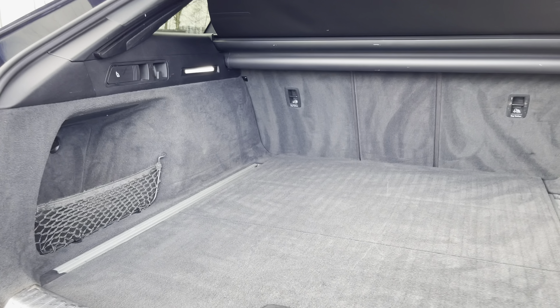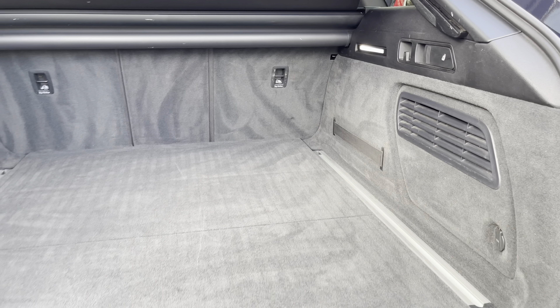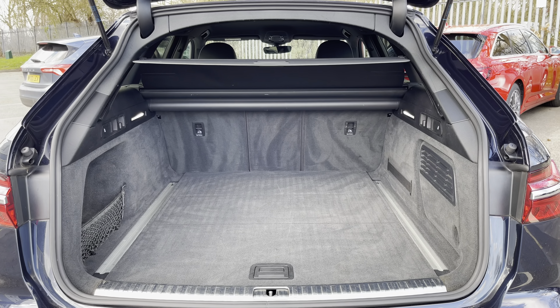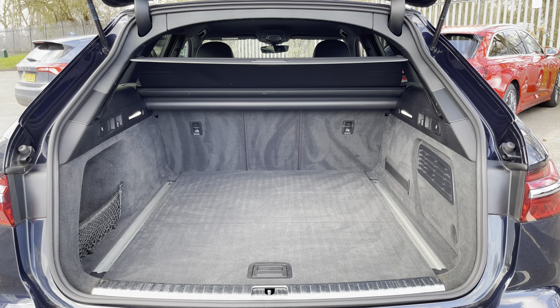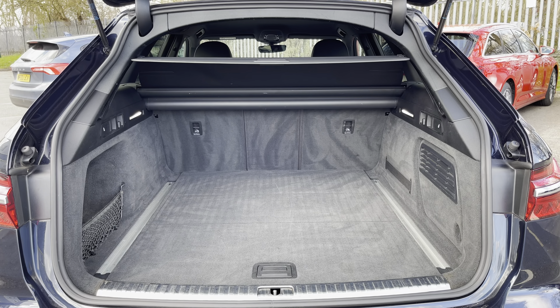There's the power-operated tailgate which is easy to use with just a press of a button on your keys, and as you can see it leads to a really large and spacious boot with 565 litres of capacity — plenty of space whether that be your weekly shopping, a pram, or perhaps even golf clubs.